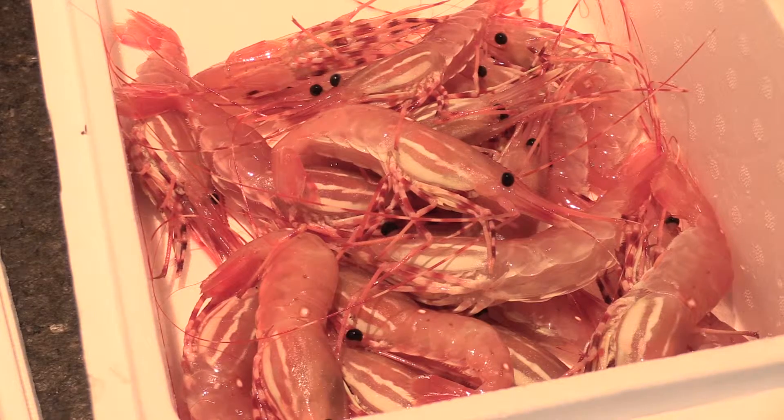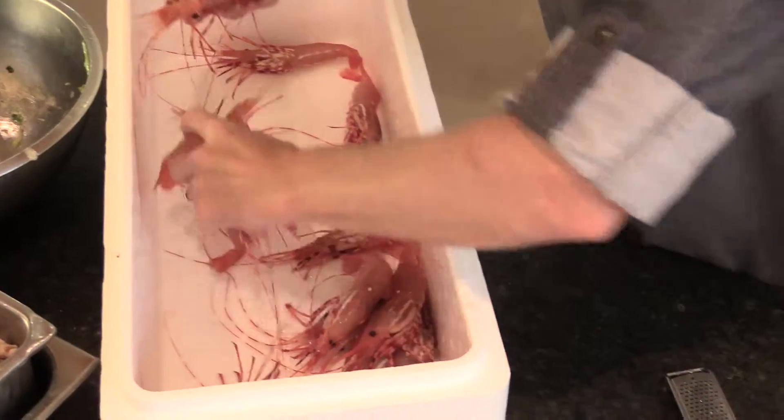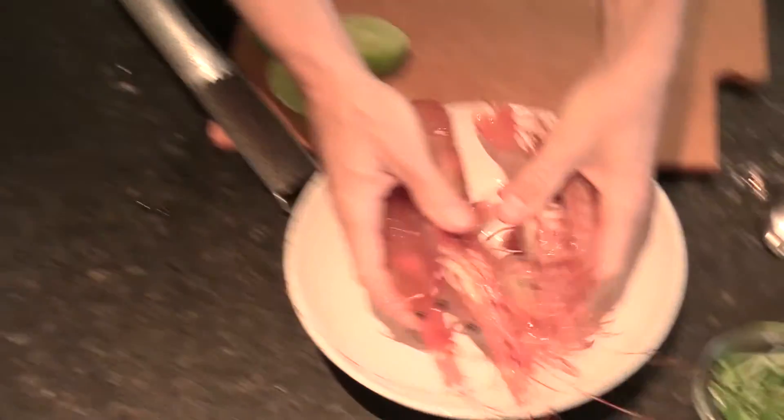BC Spot Prawns are like the jewel of the Pacific Ocean. They're available fresh from around the middle of May until the end of June, so about 9 weeks every year.